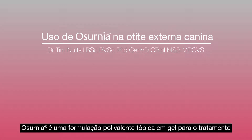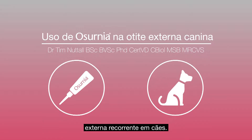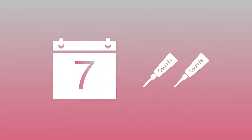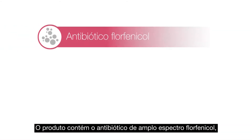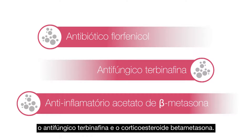Azernia is a polyvalent topical gel formulation for the treatment of acute otitis externa and acute exacerbations of recurrent otitis externa in dogs. It is approved at a dose of two 1ml applications seven days apart. It contains the broad spectrum antibiotic florfenicol, the antifungal terbinafine, and the steroid betamethasone.